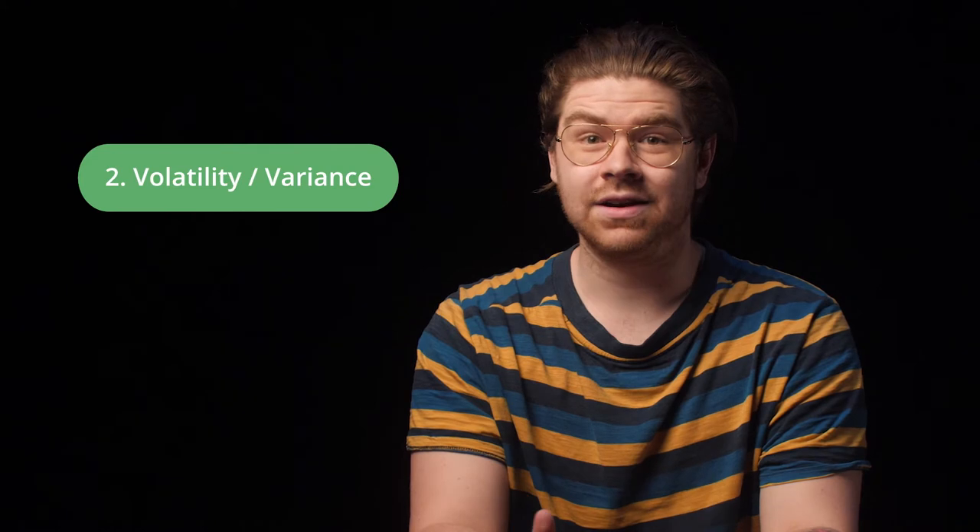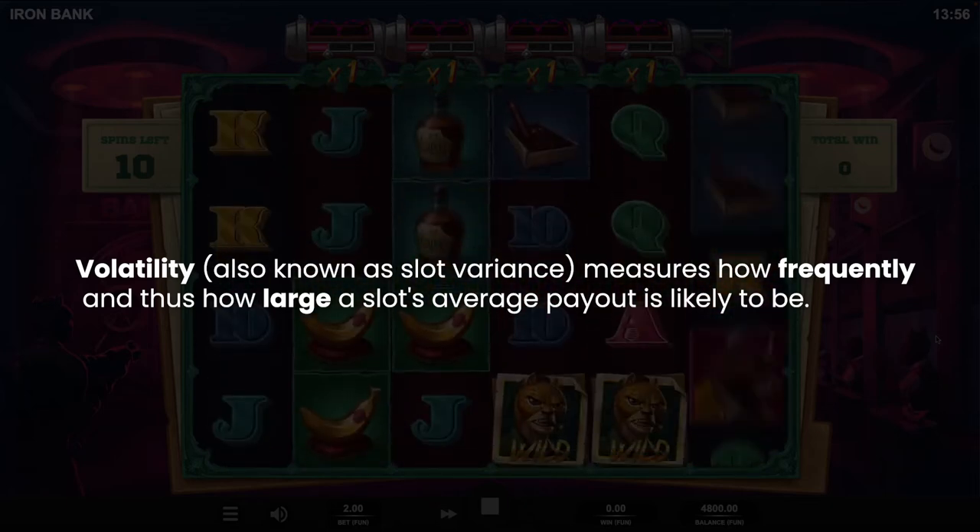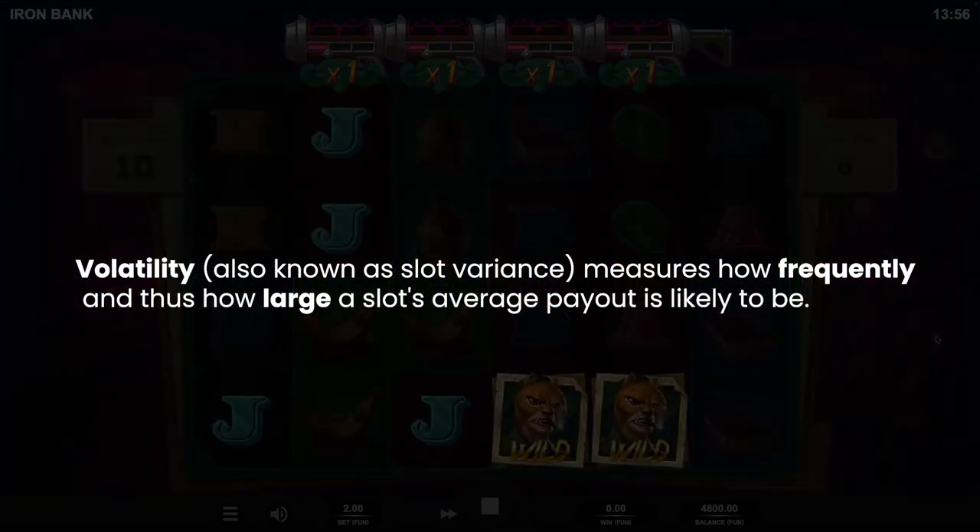Our second tip for playing online slots is to consider the volatility, also known as the game's variance. This will tell you just how much you can expect to win and how often. Volatility can be high, medium, and low.